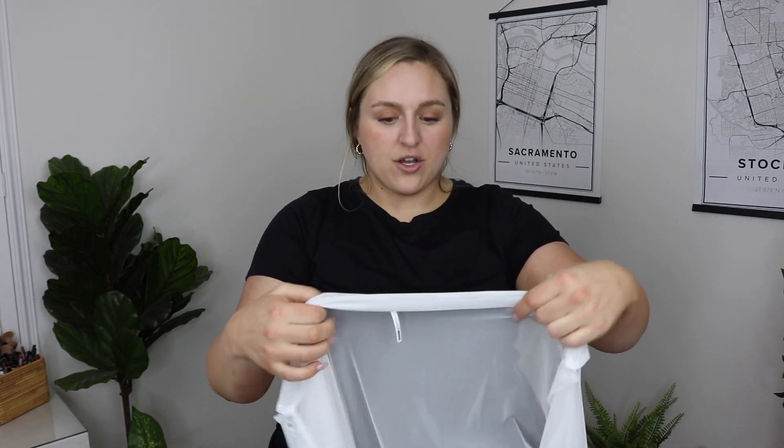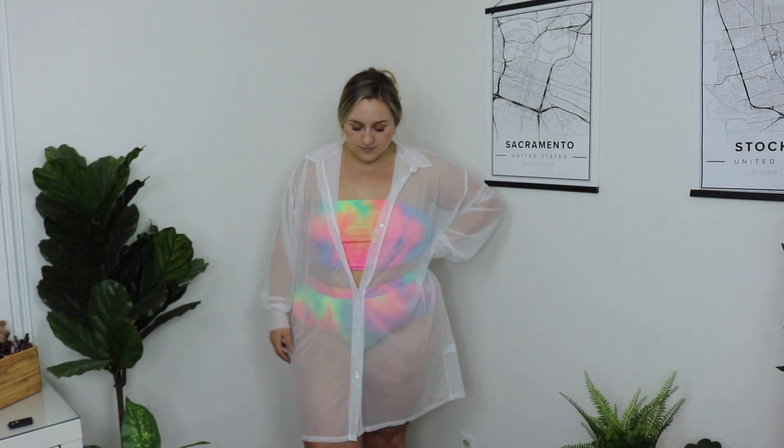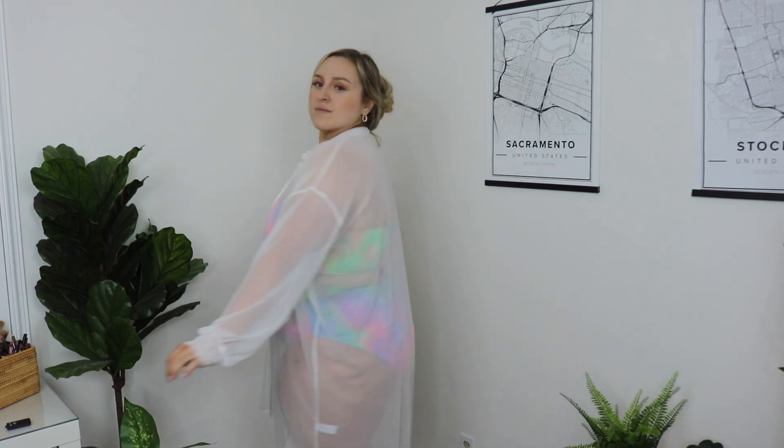I can just see myself on the honeymoon rocking this set — I'm so excited. Speaking of cover-ups, I got another one that is all white. I figured this would be great for the honeymoon since we're going to Barbados — a tropical beachy place — and I know I'll be living in bathing suits. This one I got in a 3X because I wanted it to be super oversized. It kind of looks like a men's button-up shirt but it's completely made of stretchy mesh and see-through. White, just married — it's perfect.